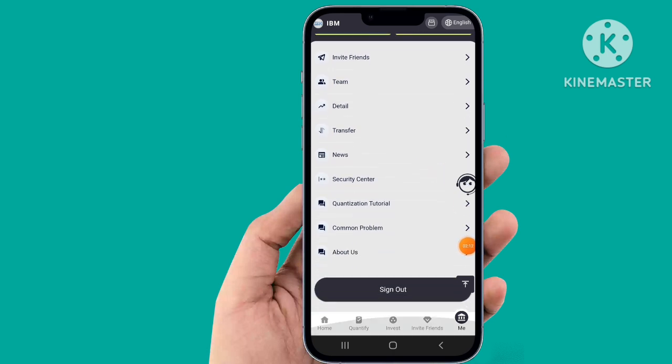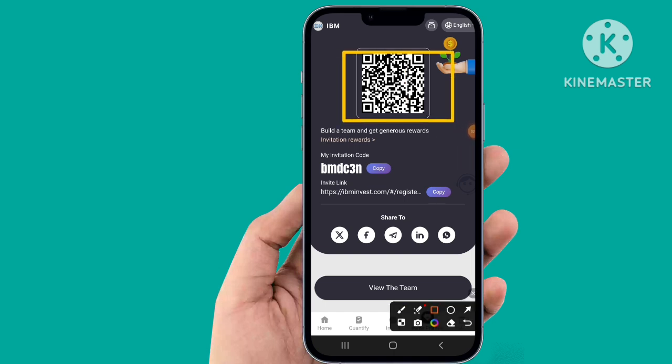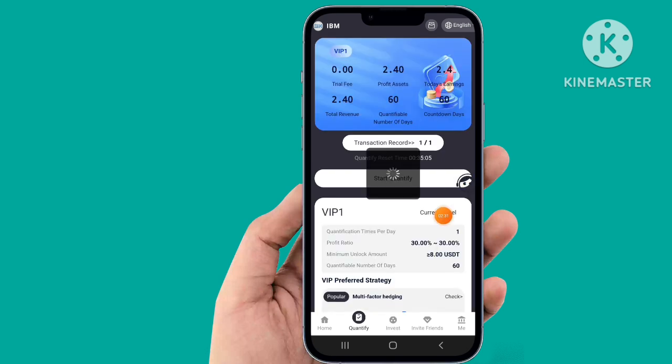You can check the log out ID and invite friend easily using the QR code. Register, copy the validator, and routine. Investment record is here — the first task has been started. Very simple and easy — $2 income.